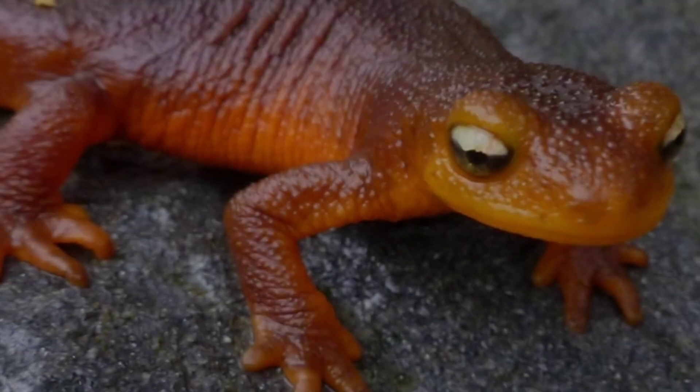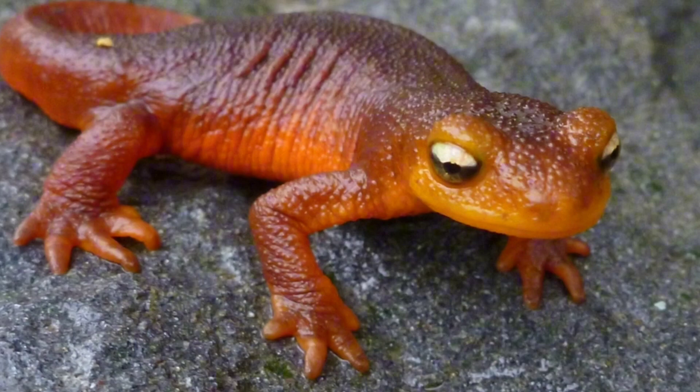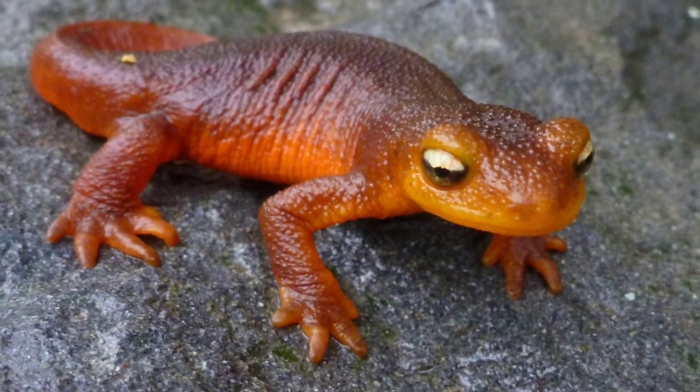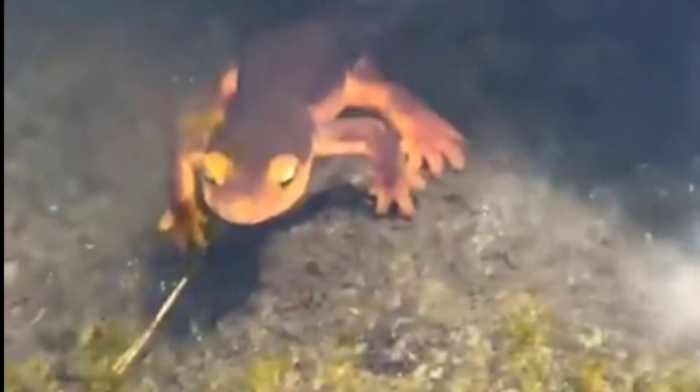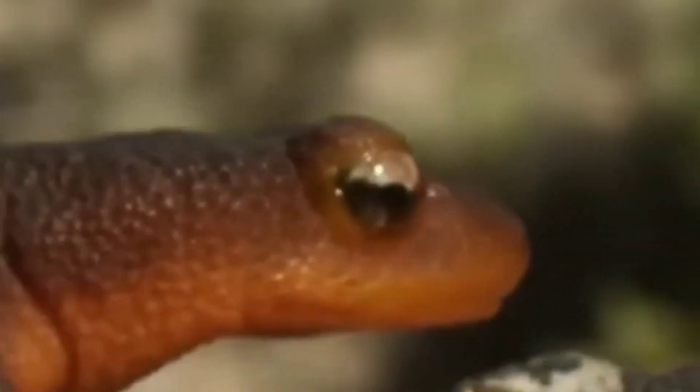After breeding, the newts return to land, where they spend most of their time under leaf litter, logs, or rocks. One of the most remarkable aspects of the Sierra Newt is its production of tetrodotoxin, a powerful neurotoxin found in its skin and other tissues, which is strong enough to deter most predators.